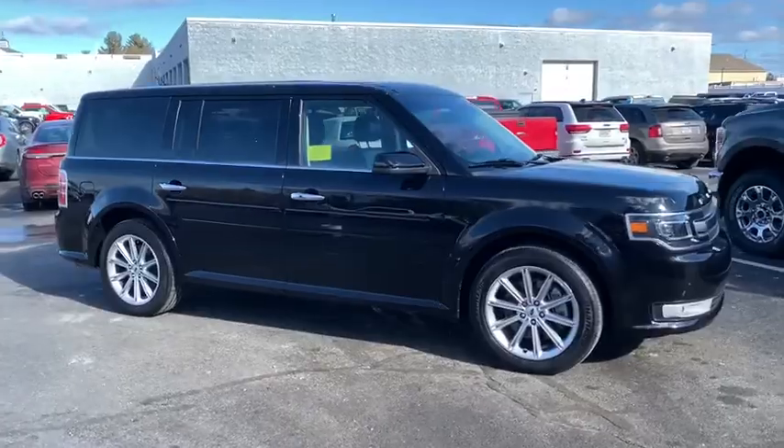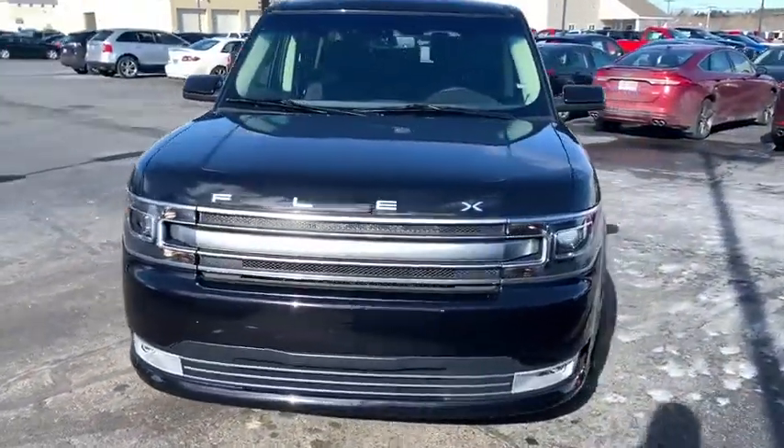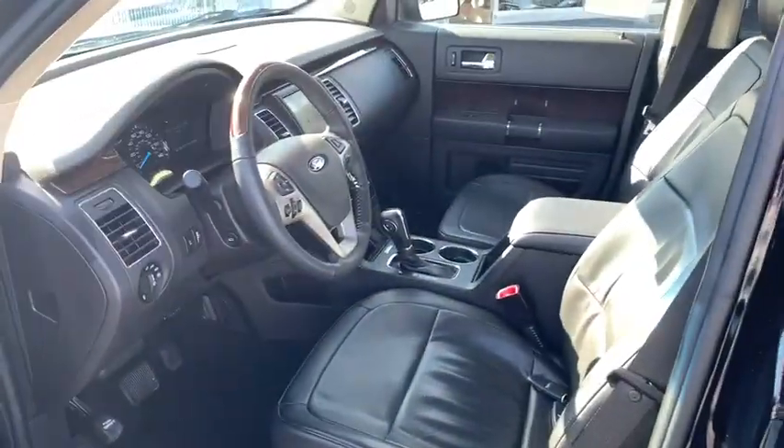Here are some of this vehicle's great options: power liftgate, traction control, navigation system, heated seats, power passenger seat, Bluetooth, dual airbags, leather-wrapped steering wheel, power steering, aluminum wheels.